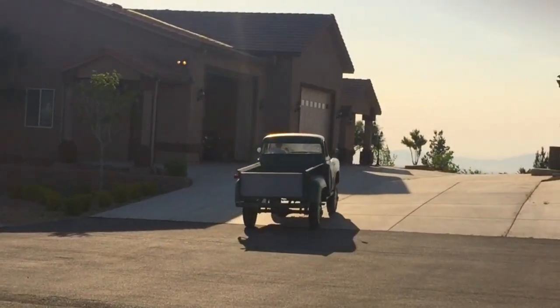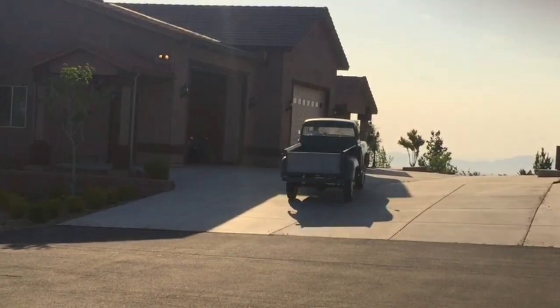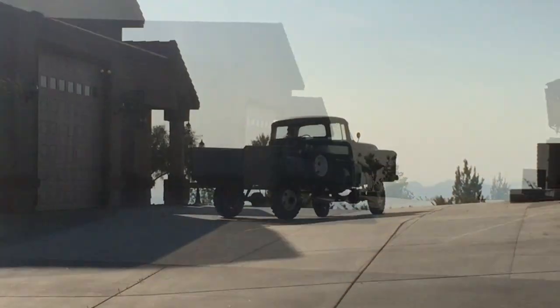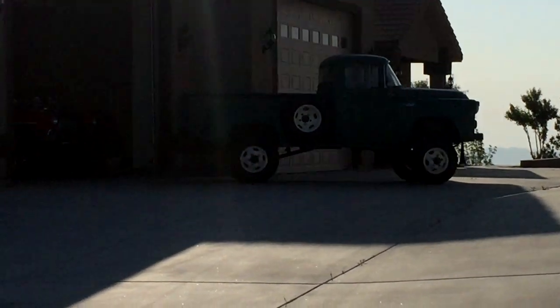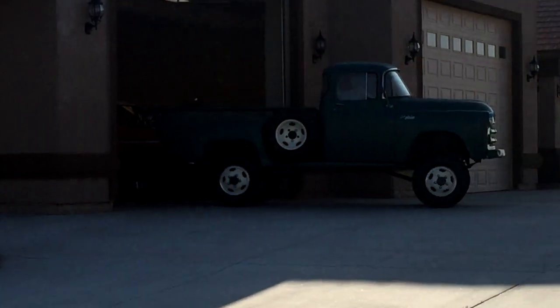However, on April 12, 1955, Beck Motors, an authorized Dodge truck dealer in Eugene, Oregon, would change the face of truck history forever.